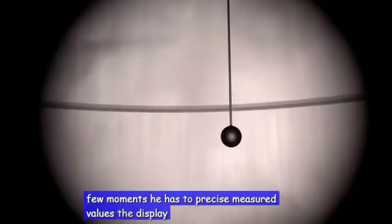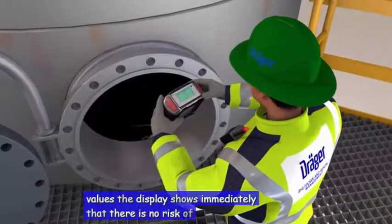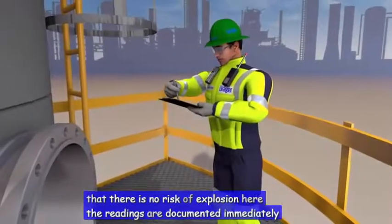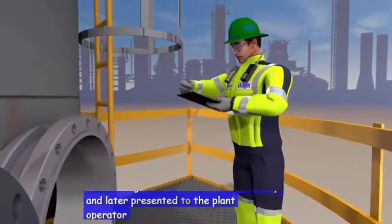After a few moments he has the precise measured values. The display shows immediately that there is no risk of explosion here. The readings are documented immediately and later presented to the plant operator.